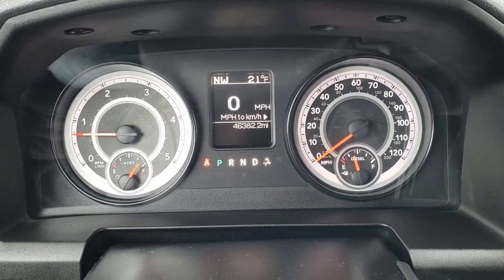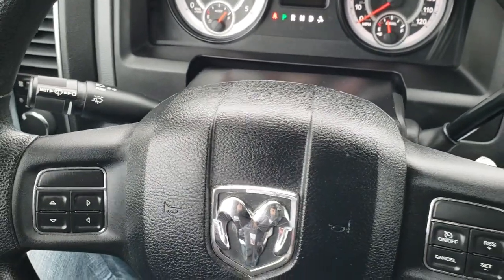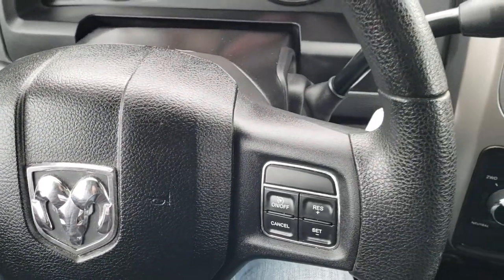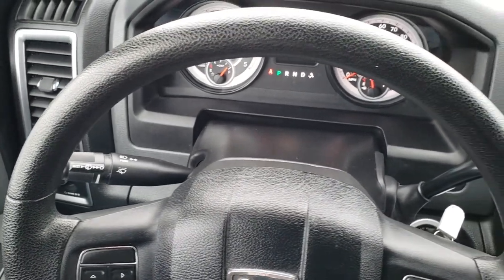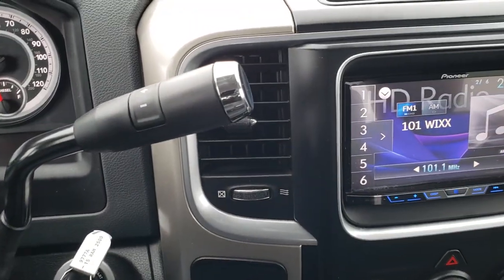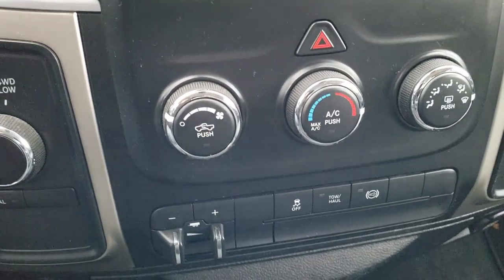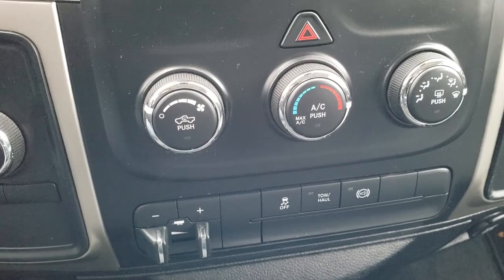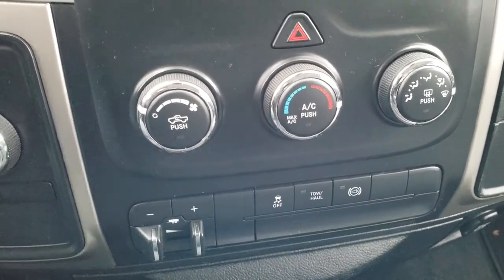You get a compass and outside temperature display as well as a digital speedometer. Information center controls, cruise controls, and the steering wheel is in really nice shape — no scuffs or scrapes. It has the six-speed automatic transmission, turn-dial four-wheel drive. Your climate control is down here as well as your factory brake controller, stability control, tow haul, and your factory exhaust brake.